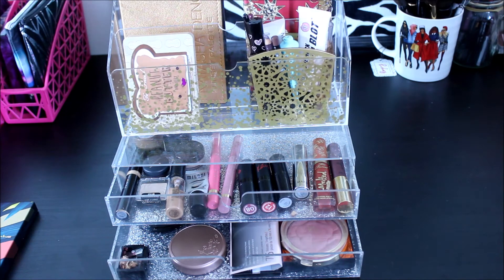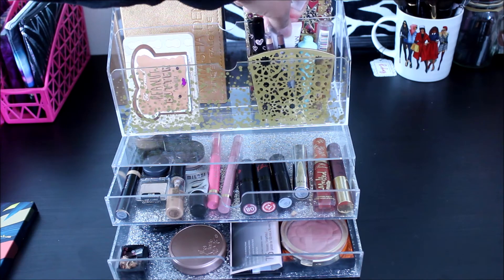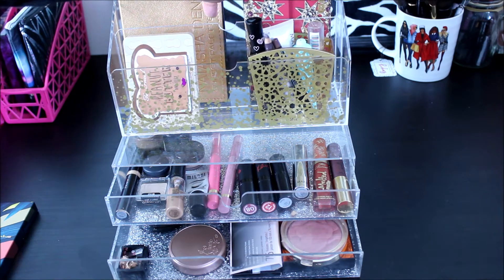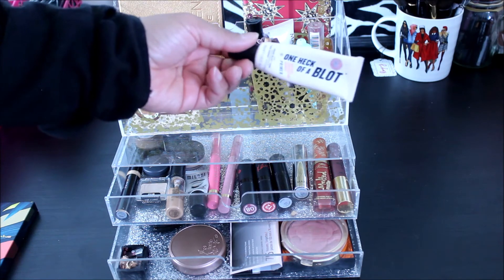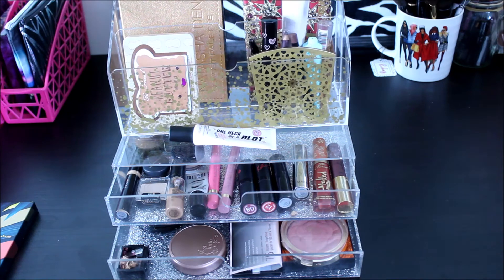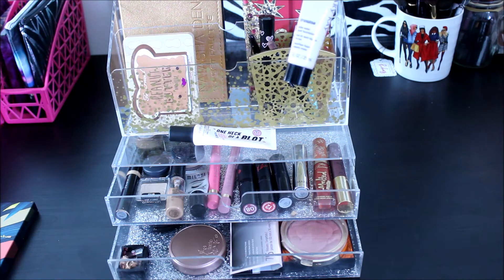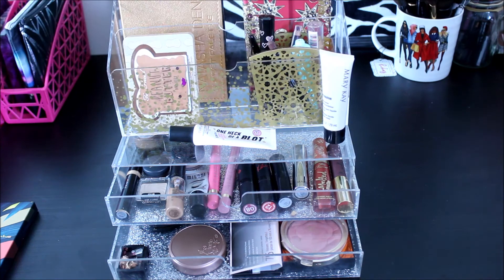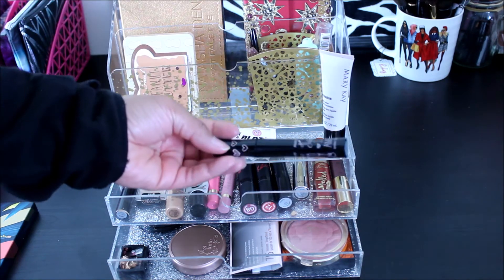In this section I have my face primer, and I'm also not only rotating my eyeshadow palettes but going to try to really rotate the rest of my face products and lip products — all of the above. It's a rotating 2019. I'm using my Soap and Glory One Heck of a Blot face primer and using the rest of this up.